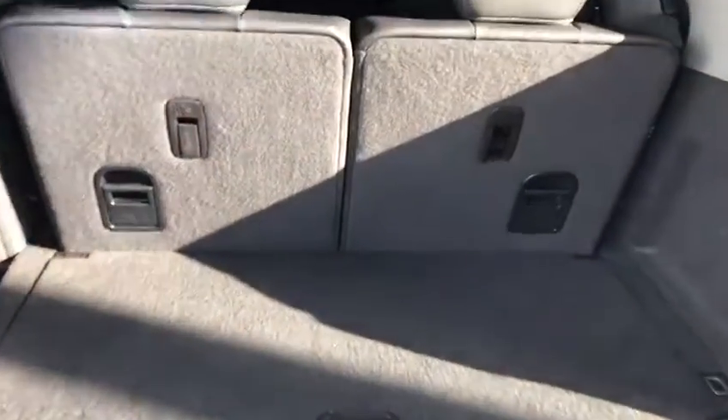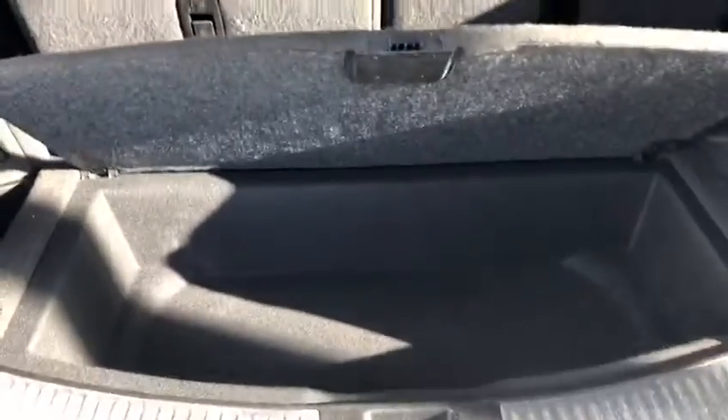There's lots of space back here. You've got a little compartment here for anything you might not want rolling around. You've got your third-row seats here with easy smart slide — you can see the buttons there on each shoulder to get in and out.